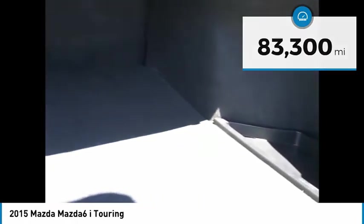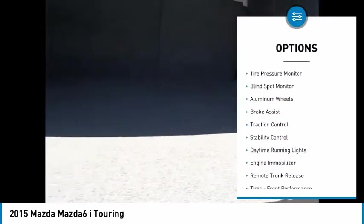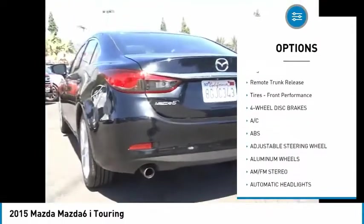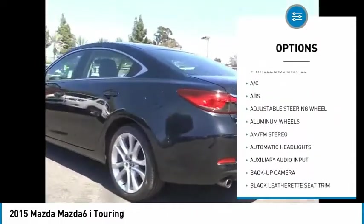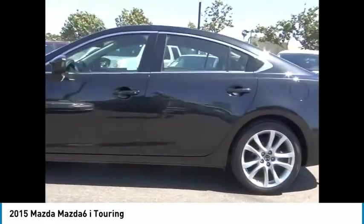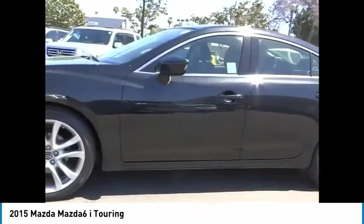Here are some of this vehicle's great options: tire pressure monitor, blind spot monitor, aluminum wheels, brake assist, traction control, stability control, daytime running lights, engine immobilizer, remote trunk release, tires, front performance.